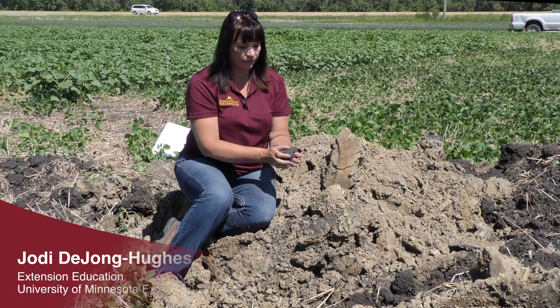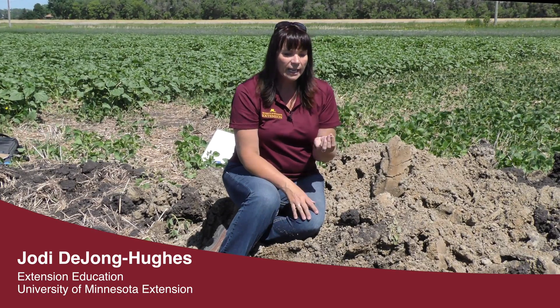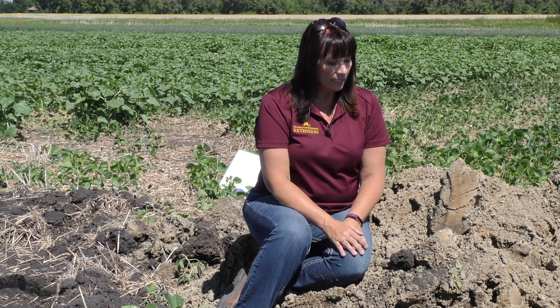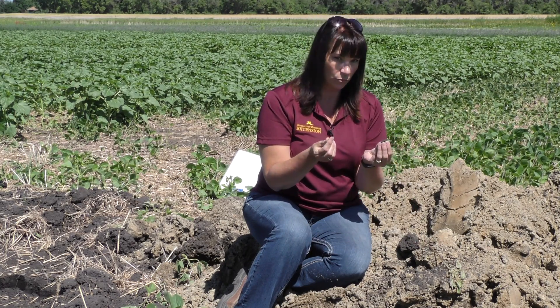We talked about structure and that if you do more and more tillage, you'll break these aggregates apart into smaller and smaller pieces. Clay, a single particle, is actually microscopic and can blow away in the wind very easily. In western Minnesota and into the Dakotas, we have a real wind issue because we have very flat soils. We don't have a lot of trees or shelter belts, and if you do more and more tillage, you're going to have more of an erosion problem.